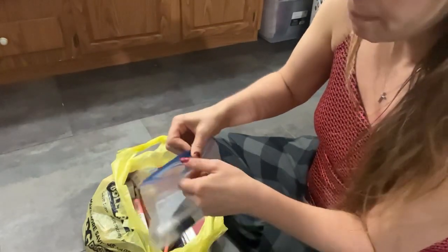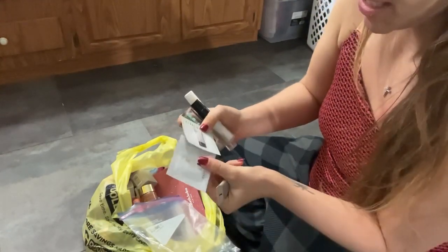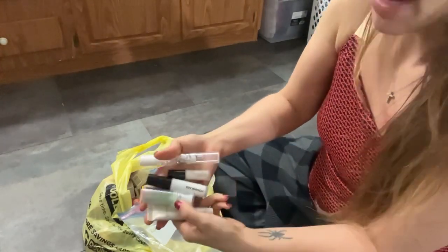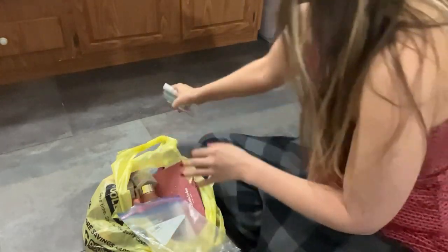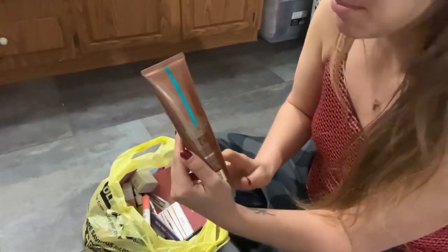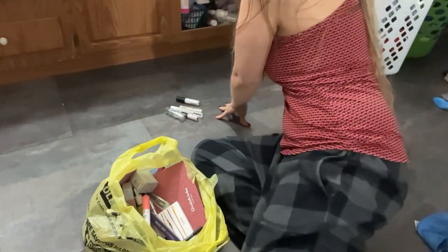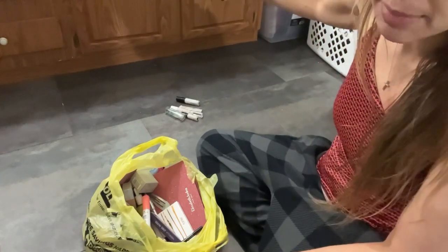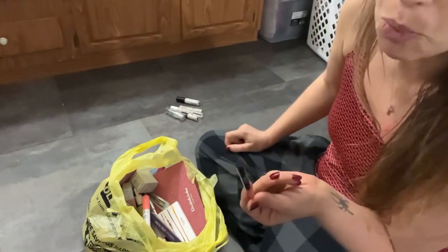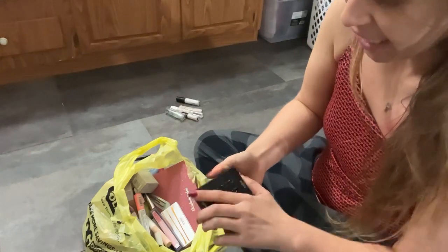Starting with this bag — these are just my small miniature primers and I have a few samples in here. I'm gonna put the samples in with my sample bin and make a pile for primers. I have a hair product that's almost empty but I'm still gonna keep it and put it in the hair product cabinet. I have a Wet n Wild lip liner that goes in my lip liner pile, and I have this KVD Shade and Light contour palette.